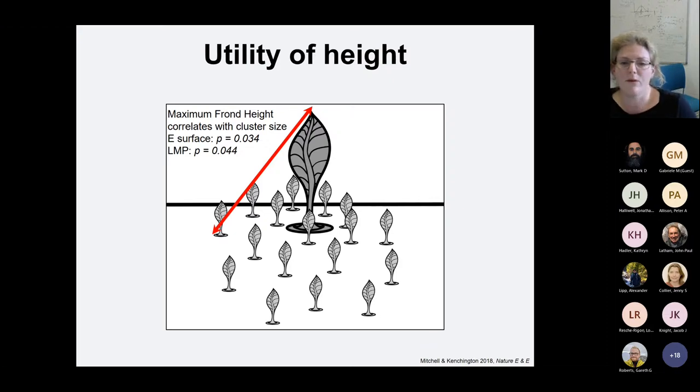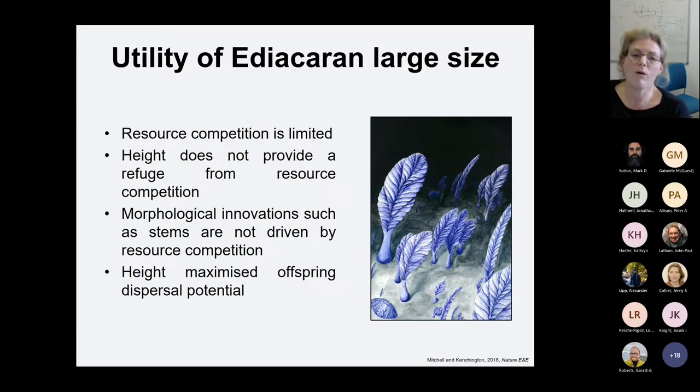If stems and height don't avoid resource competition, what is their use? The only advantage of height that we could detect on these surfaces was that the maximum frond height correlates to the cluster size. What this tells us is: the taller you are, the further your offspring can go, and so the better you are at reproductive competition. We ascertained that resource competition is very limited within the Ediacaran and height doesn't provide a refuge from resource competition. Morphological innovations such as stems are not driven by this competition, and the only realised advantage of height was to maximise offspring dispersal potential.